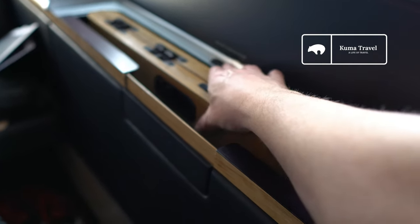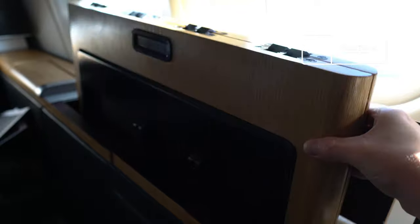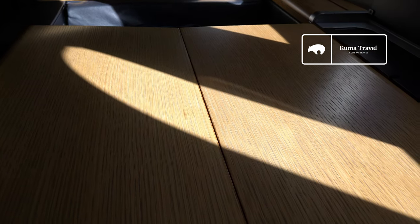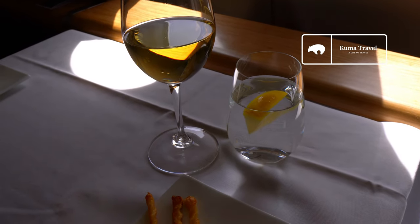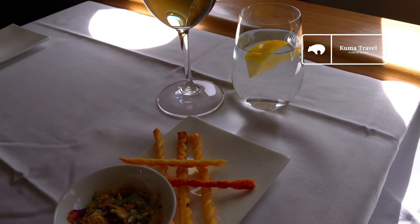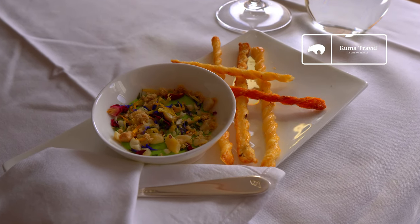I want to go ahead and check out the tray table. It feels heavy and sturdy and it looks borderline massive. The table is large enough so that two may dine at the same seat. This wine was suggested to me to pair up with the Amuse Bouche, and in my opinion the wine pairs very well with it.